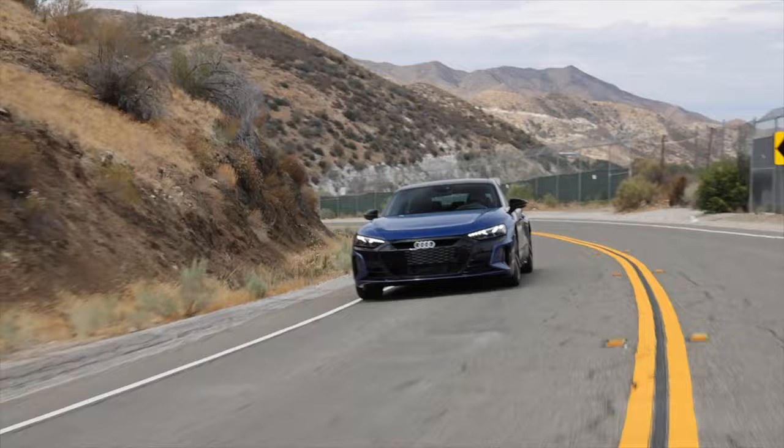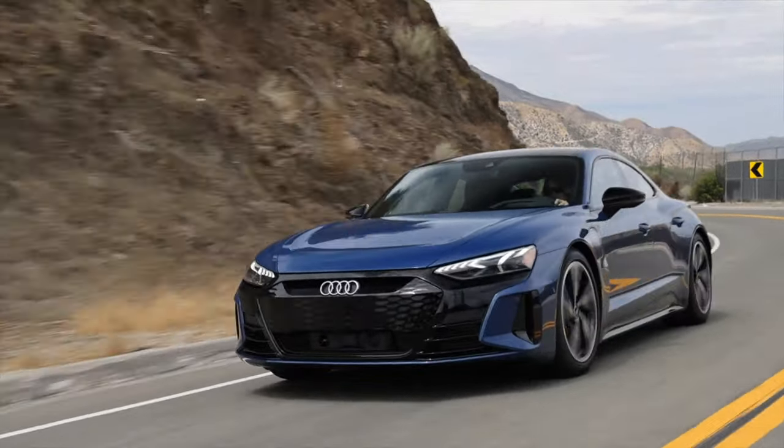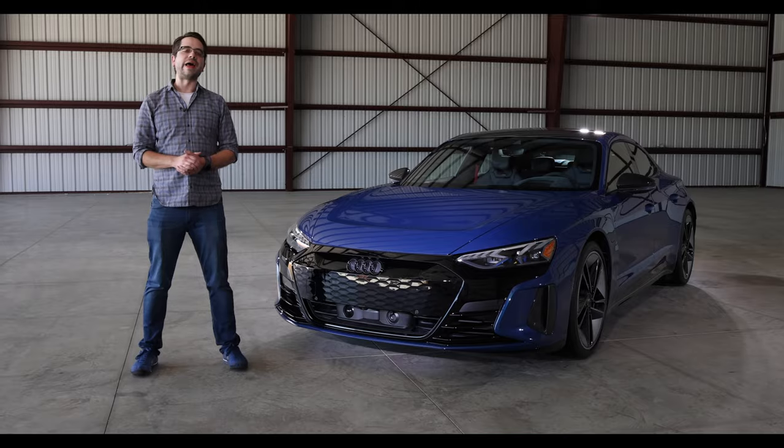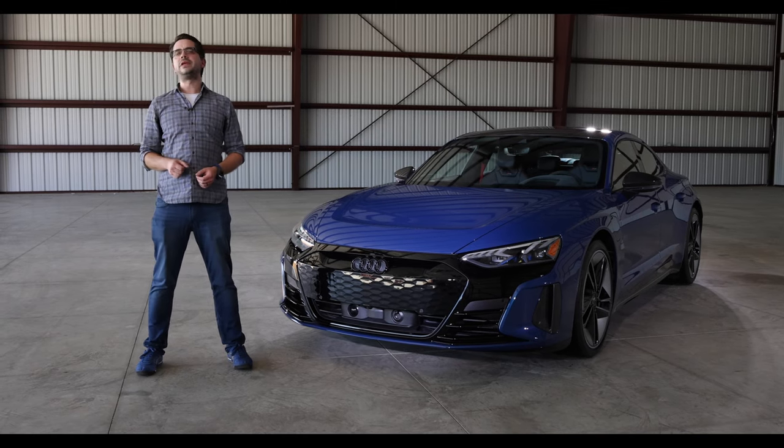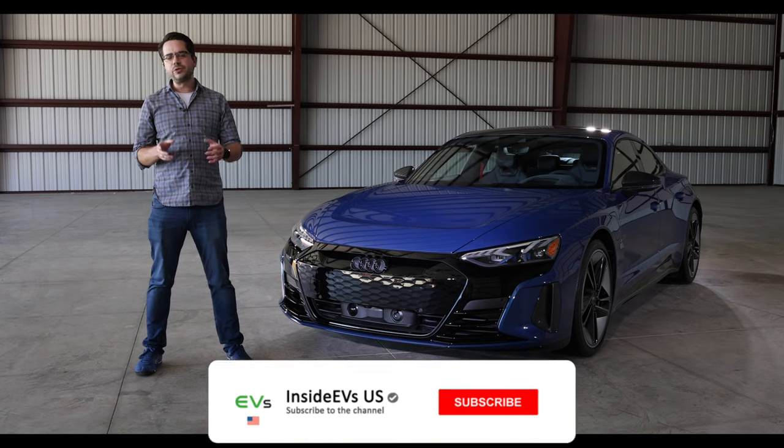I'm about to take this Audi RS e-tron GT to the famous driving roads of Angeles Crest near Los Angeles, to put it through its paces on those twisty mountain roads.